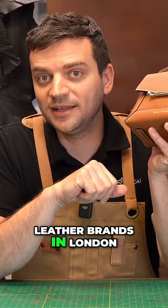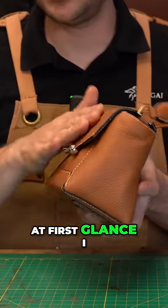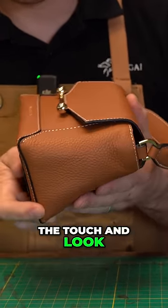This is one of the hottest leather brands in London, and now we're going to see if it's actually worth it. At first glance, I really like the touch and look of the leather they used — it's very consistent with my initial impression of the brand.